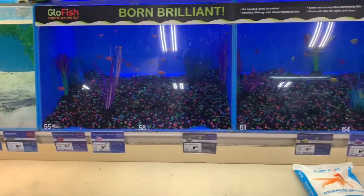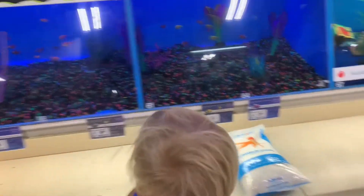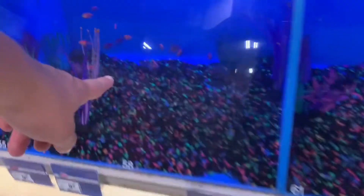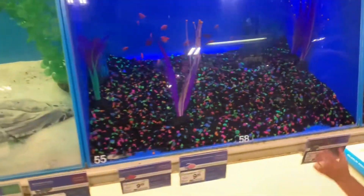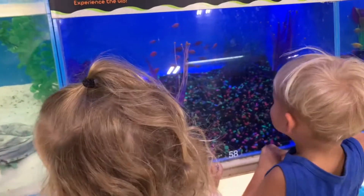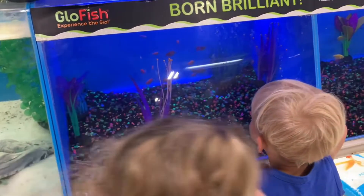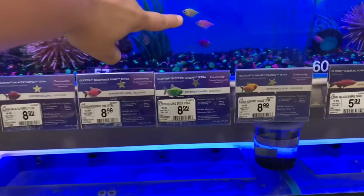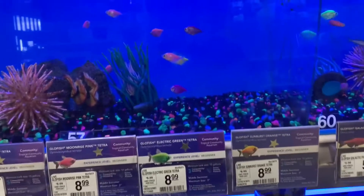Glow fish! Remember what I was telling you — some of the fish glow. Sometimes these ones glow, these ones glow. Yeah, glow fish! They glow in the dark. Look at yellow, purple, and pink. Oh my gosh, that is so cool.